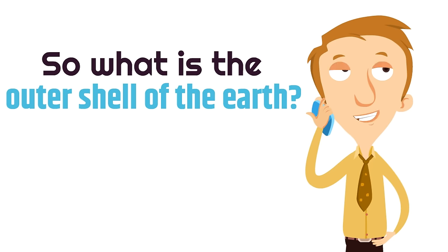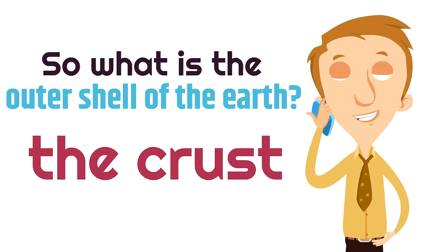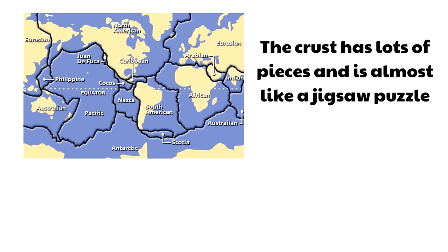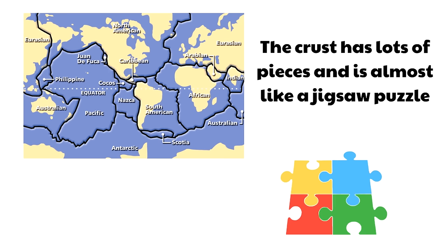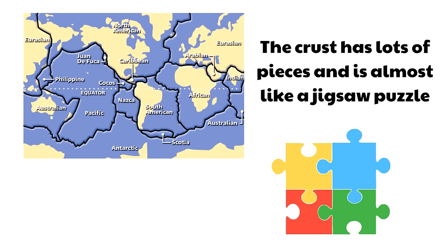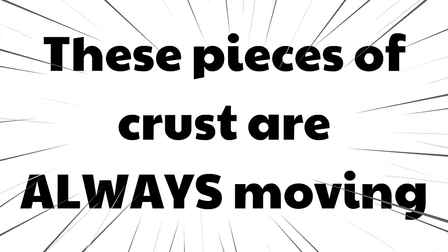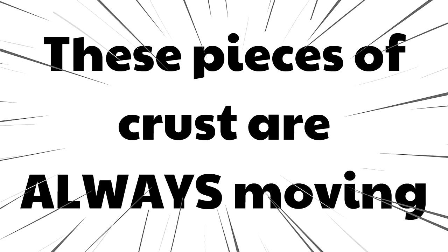So what is the outer shell of the earth? The crust. The crust has lots of pieces and is almost like a jigsaw puzzle. And these pieces of crust are always moving — they're moving right now. The pieces of crust below you right now are always moving.